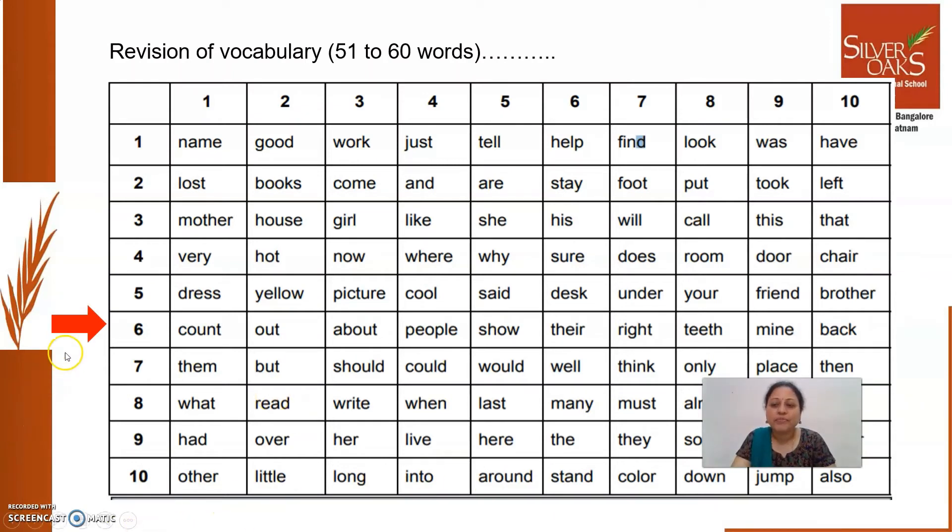Follow this red pointer. I am going to read them now, listen carefully. Sound, out, about, out, about, people, show, their, right, teeth, mine, back. So, revise reading this vocabulary also today.